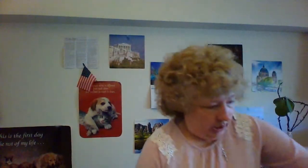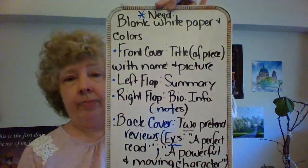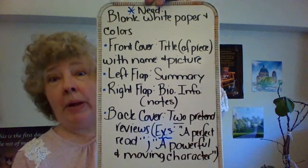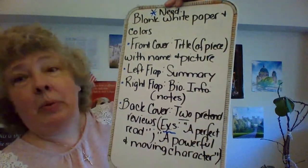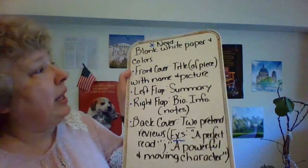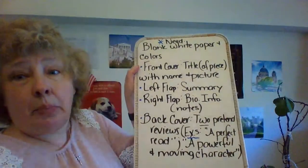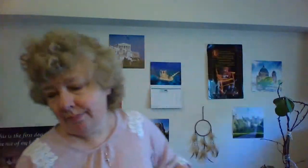Ready for board number two? Here we go. You will need blank white paper and colors. Yes, I want this to be in color, preferably on white blank paper. If not, use lined paper, but it looks better without lines. So what I need you to do is on the front cover: put the title of the piece — like The Warrior Maid — with the author's name, Anna Hempstead Branch, and then a picture.